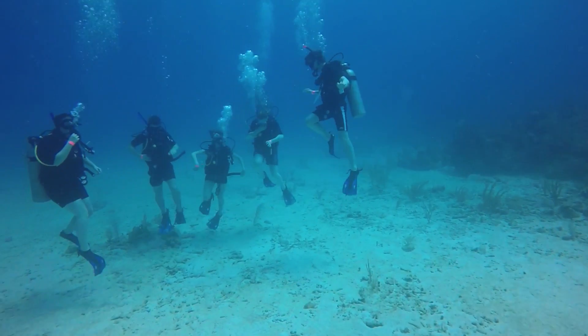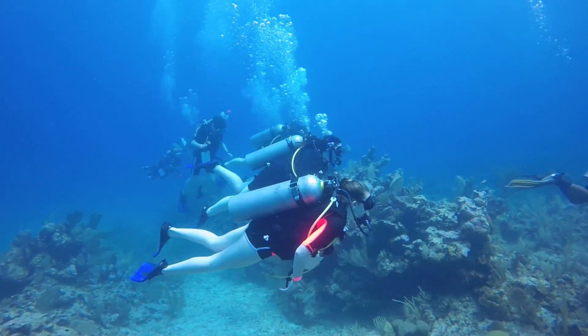For those that have not dived before, it's an incredible place to learn. It's where I learned actually, and I've carried on this love for the ocean ever since I was here as a university student.